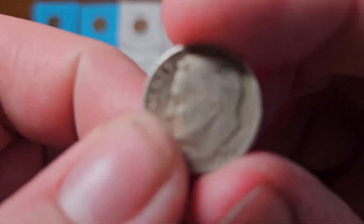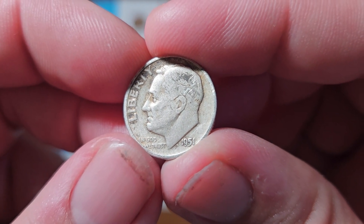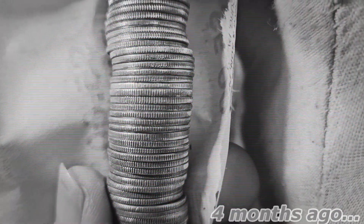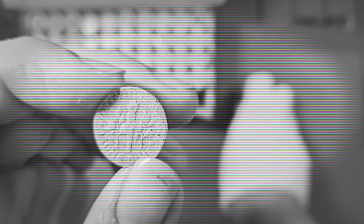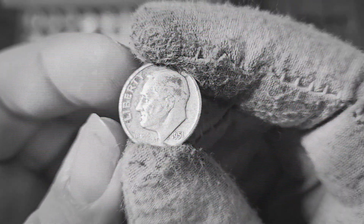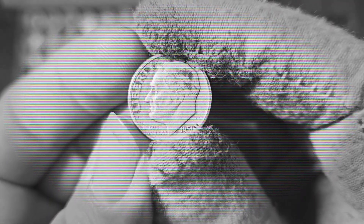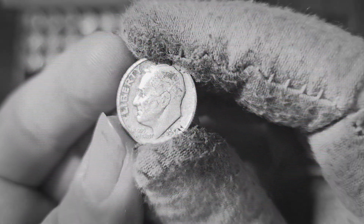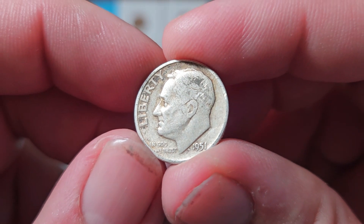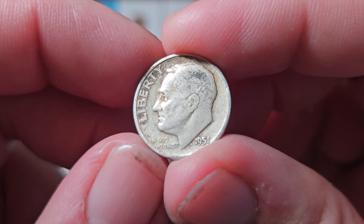Next up is a 1951 Philadelphia silver dime found in dime box number 20 on March 28th, 2024. We have a silver Roosevelt dime from the Philadelphia mint — 1951. This will be an addition to the Roosevelt dimes number one collection book. It's not in the best condition with a lot of wear, but still a very neat find and an addition to the book just like the 1946 before it.